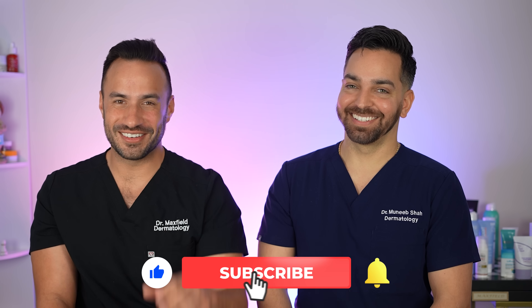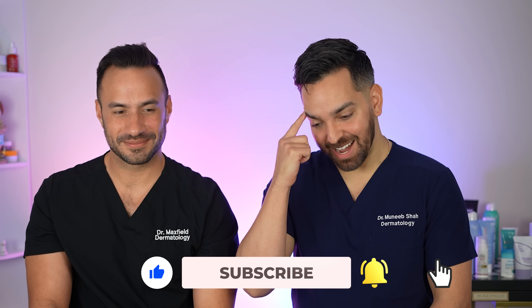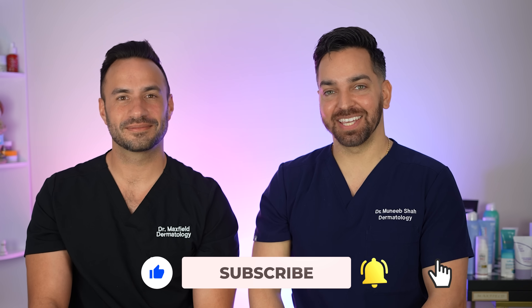Just let us know — we appreciate your input and definitely want to talk about things relevant to you, especially if you're having a hard time finding a complete thought on the condition. Thank you for being on this journey with us. Thank you all so much for tuning in. Please like, comment, and subscribe. We'll see you in the next video.